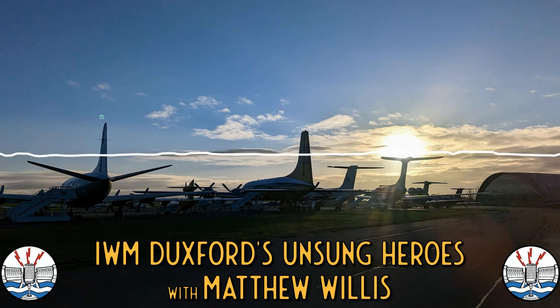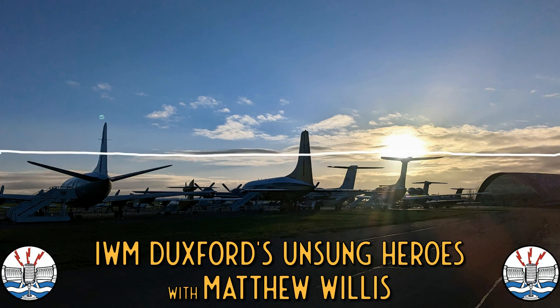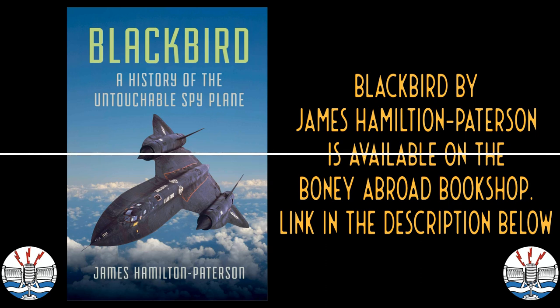The museum is about to shut, but there's one aircraft in the American Air Museum that is a bit tricky to see even though it's black against concrete — and that is the Lockheed U-2, the spy plane. It's an incredible story. There's a great book called Blackbird: The Untouchable Spy Plane by James Hamilton-Paterson, published by Head of Zeus — it goes into all things U-2 and covers Oxcart and related programs.